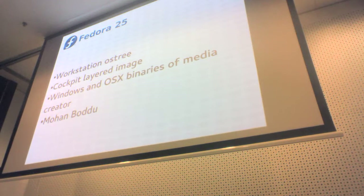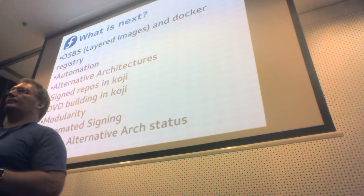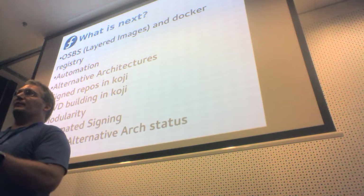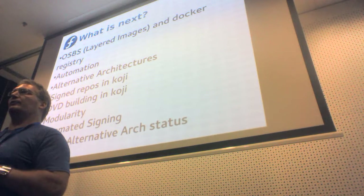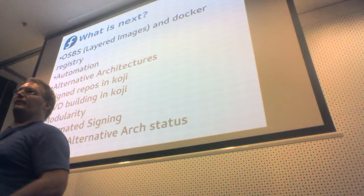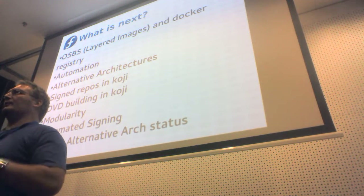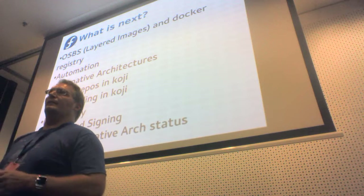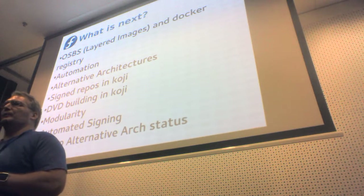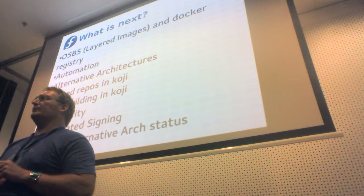There are some things coming after Fedora 25. OSBS is coming in but is very limited in Fedora 25 — we're doing the cockpit layered image, which the RHEL team had previously built off-site and pushed into the upstream Docker Hub. We're going to do it properly ourselves in Fedora 25. Going forward, we plan to open the floodgates and allow people to build layered images themselves.